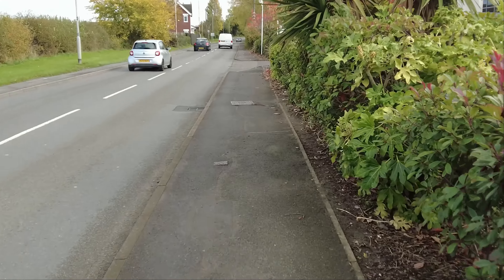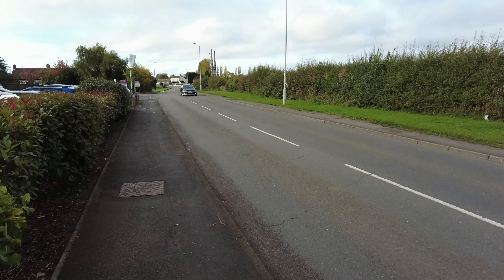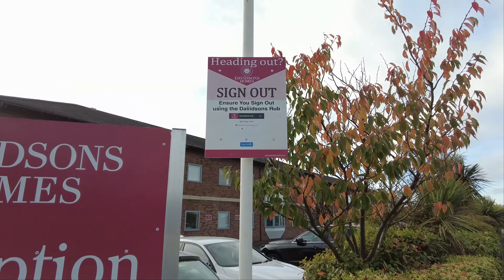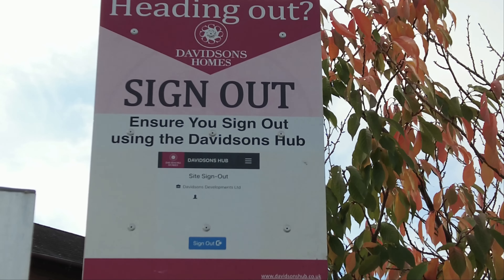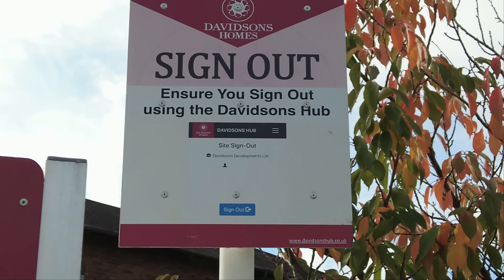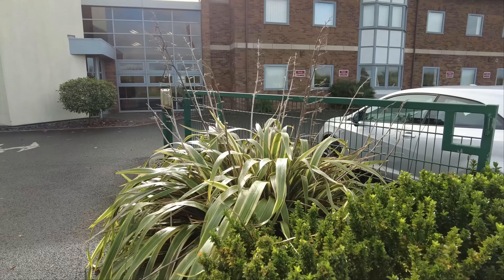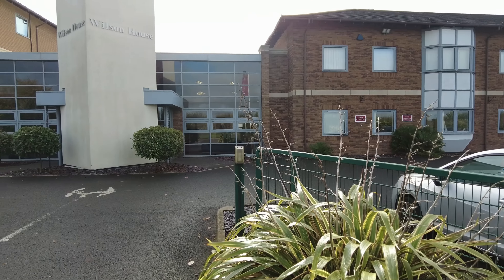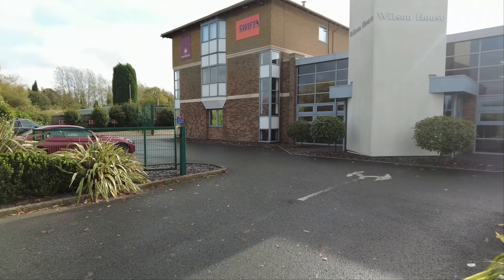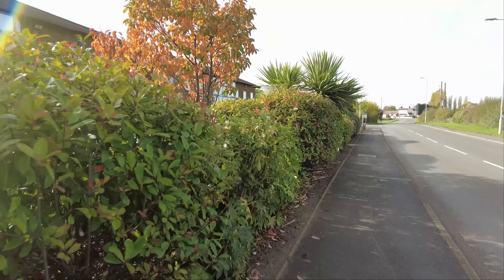Oh, another dangerous overtake there. I think this is 30 down here and then it gets to 40 down there. It looks like they even have their own app or signing-in system called Davidson's Hub, where when you arrive on site you sign in and sign yourself out - never heard of that before. So that's about it from Wilson House. I'd love to know why they called it Wilson House - let me look that up. I've been reading through various web pages and it's hard to make sense of it.